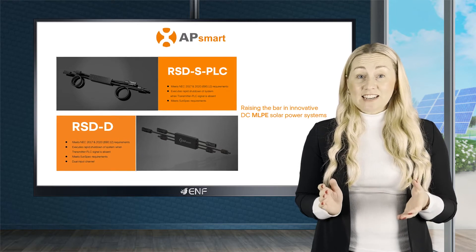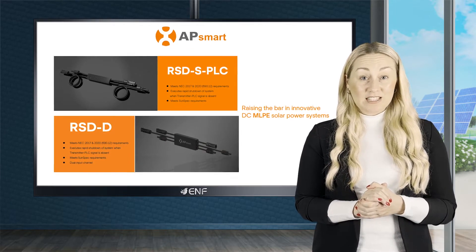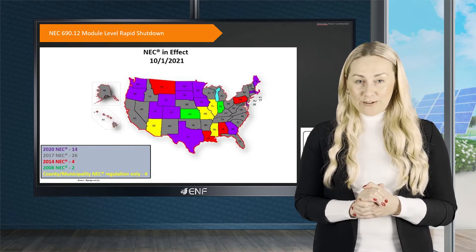These products meet the Sunspec standards to reduce DC output of a PV module to less than 80 volts within 30 seconds, and consequently reduce the risk of a shock during a fire.